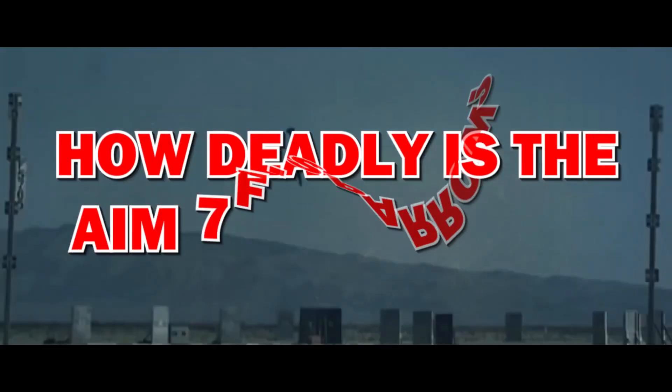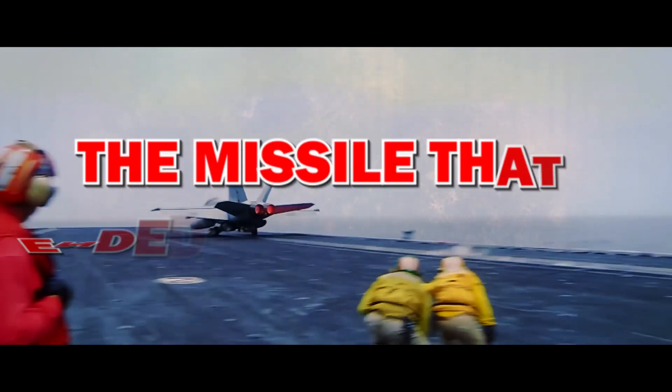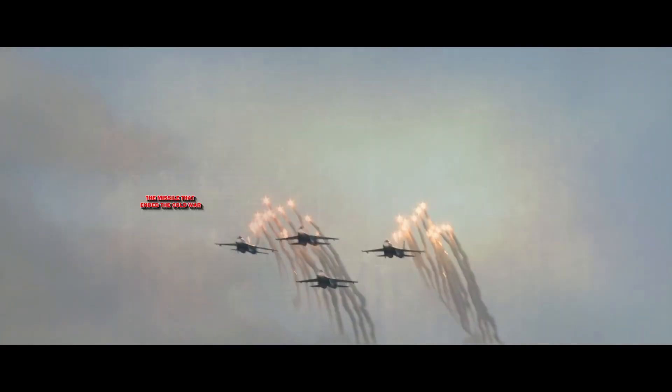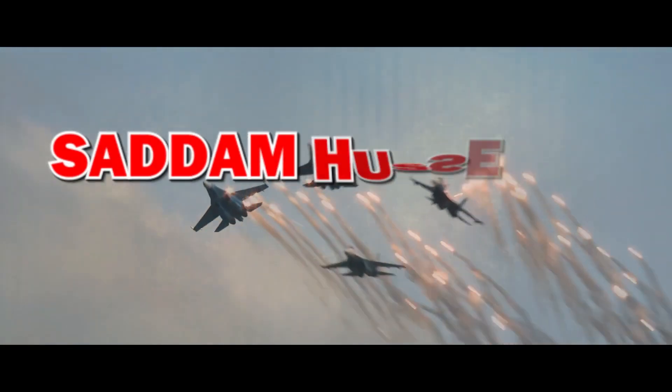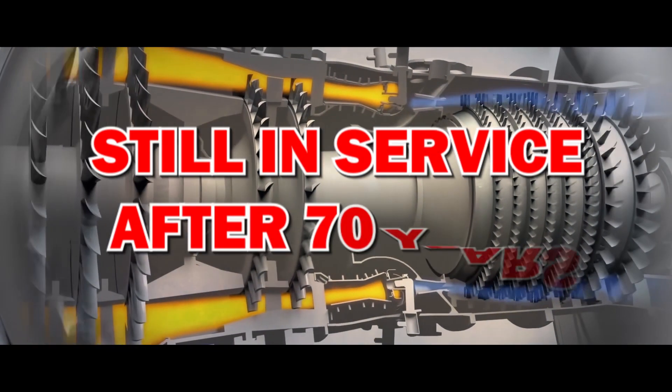How deadly is the AIM-7F Sparrow? The missile that ended the Cold War. Saddam Hussein's nemesis. Still in service after 70 years.